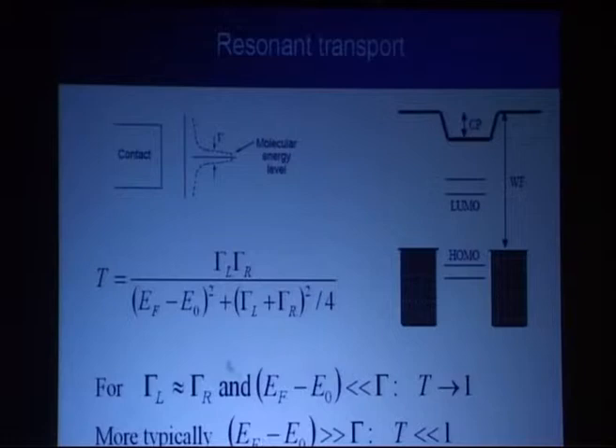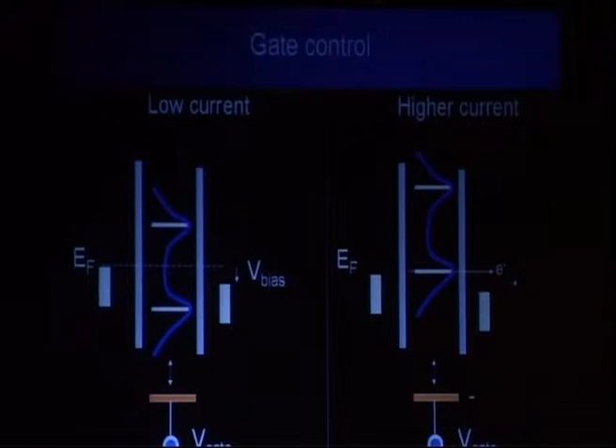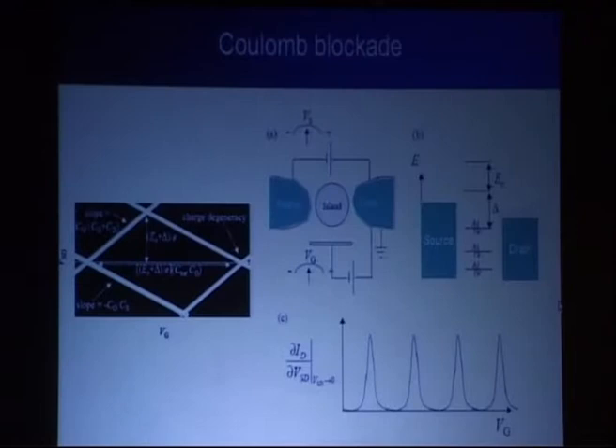It's possible to shift these energy levels, and we will show examples where it's possible in practice to shift them by a gate on the molecule — an electrostatic coupling to a third electrode. By shifting a level into resonance, we will of course have a much higher current.